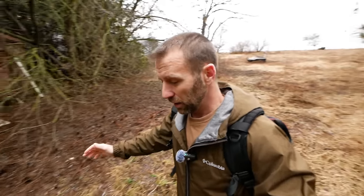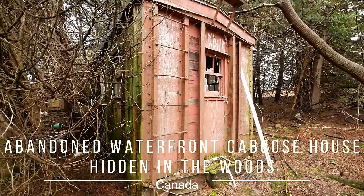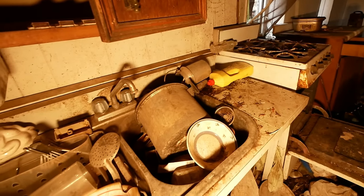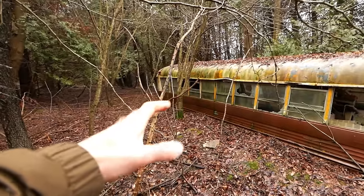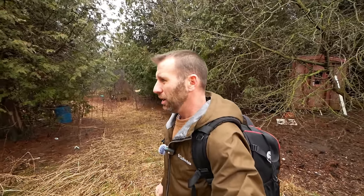We're going to explore this place like crazy today. This is like an explorer's dream — a caboose with a greenhouse in the front. The school bus is buried underground. Hey, welcome back explorers! Today we're at a pretty cool spot. A viewer from my channel actually gave me this spot — his name is Rob. I'd like to say thank you, Rob. I can't wait to explore this place. He told me there was an abandoned caboose here by the river.